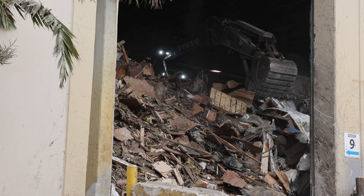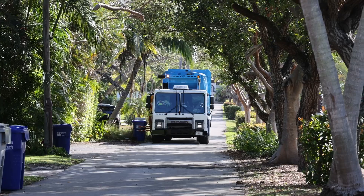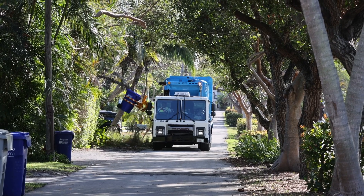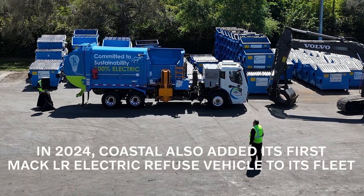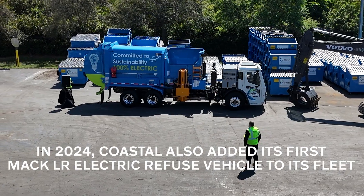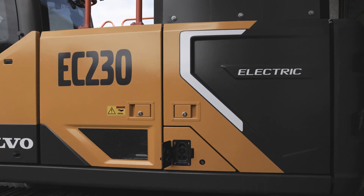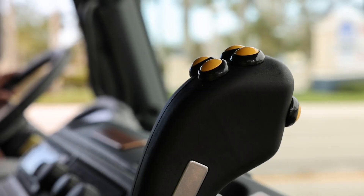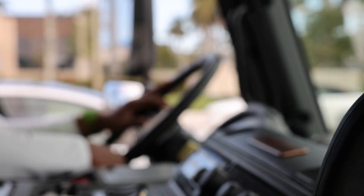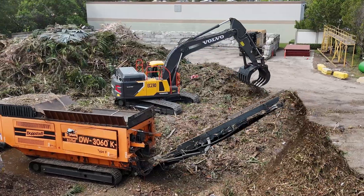Coastal was started based on sustainability and recycling, so when we think about the future we think about technology. Electric vehicles are obviously hitting the ground hard on the passenger vehicle side, and I think they're coming on both the construction equipment side as well as the truck side. The way we think about it is: get in early, understand the product, so that when it really hits the ground hard, we're going to be prepared — both on the operating side as well as the maintenance side.